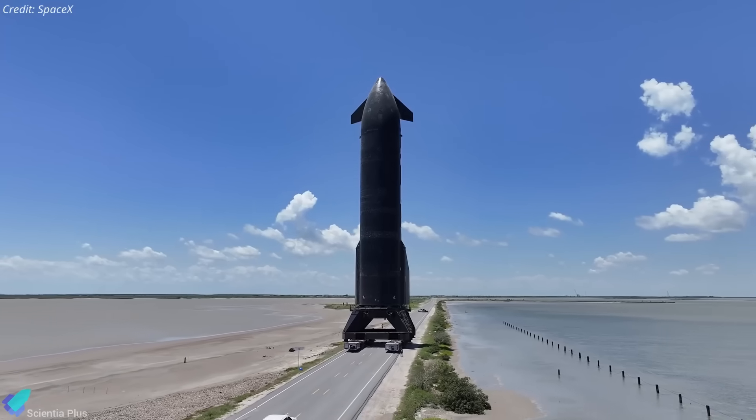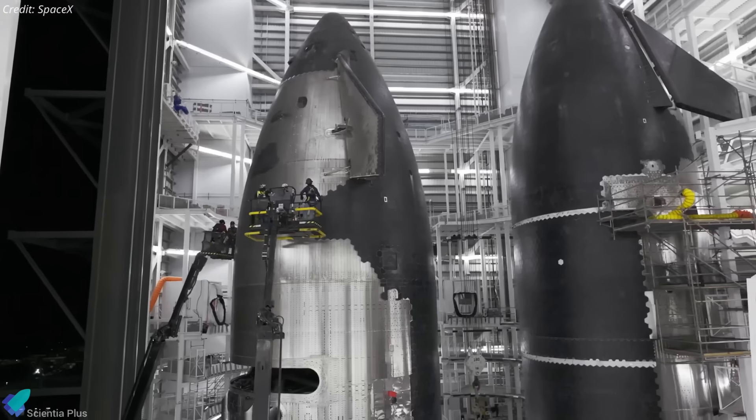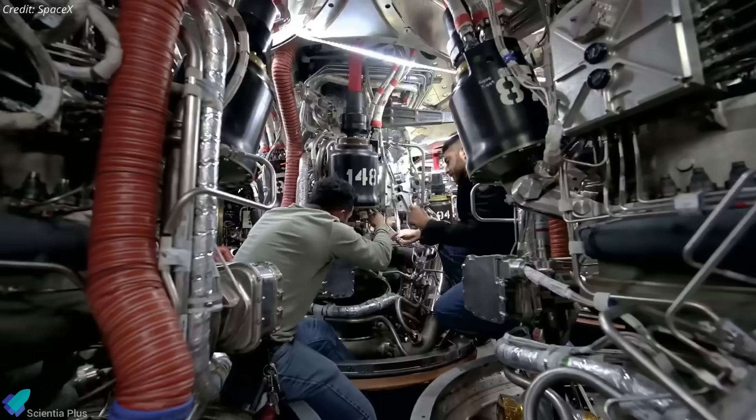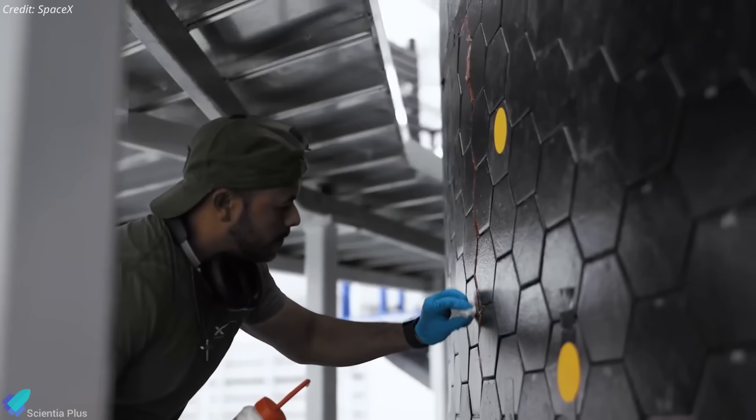Once testing is complete, the vehicle will be transported back to the production site for post-test data analysis, detailed system inspections, and final pre-launch checkouts. If all six Raptors pass qualification without issues, the vehicle will be flight-ready, pending a few remaining tasks.